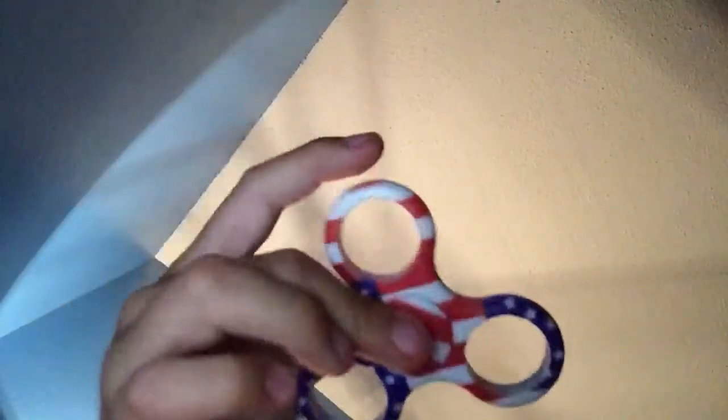Now my last one is this one. It has no bearings — I got it for free at Ross, I found it with no bearings, so I just took it anyway. It doesn't even last that long, not even 10 seconds. It's very, very light.